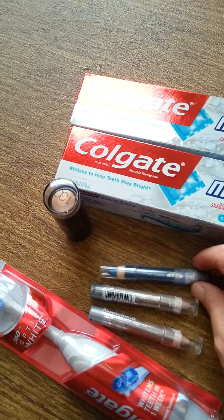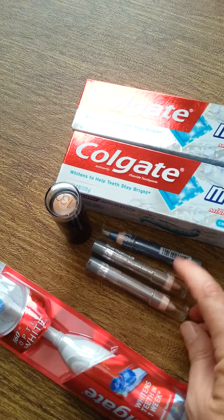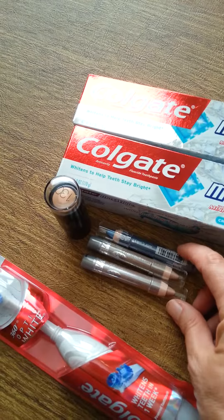I got these Wet n Wild eye shadow sticks. They were $1.99, buy two get one free. So they were four dollars for three, and I used three one dollar off coupons so I paid a dollar for three, and that's also part of Beauty Club.